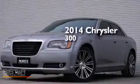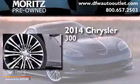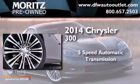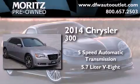This is a brand new 2014 Chrysler 300. This four-door sedan has a five-speed automatic transmission and a 5.7-liter V8.